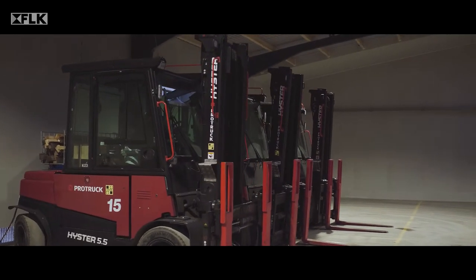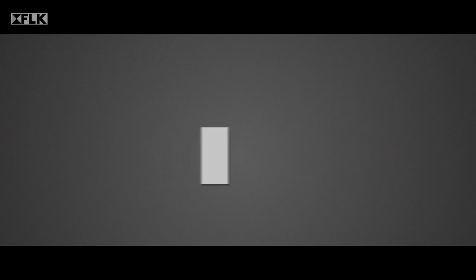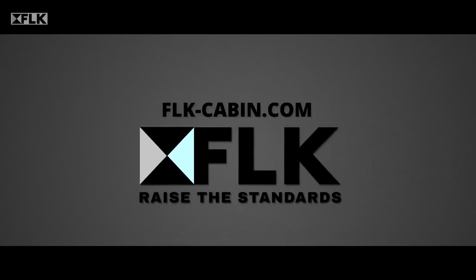Ask about an FLK cabin at your forklift supplier and find out more about our cabin solutions at flk-cabin.com.